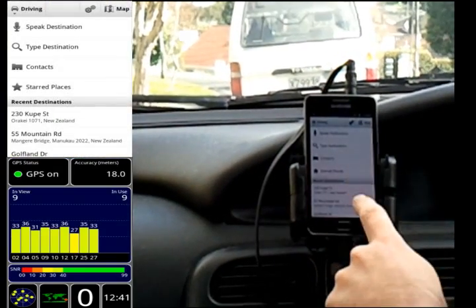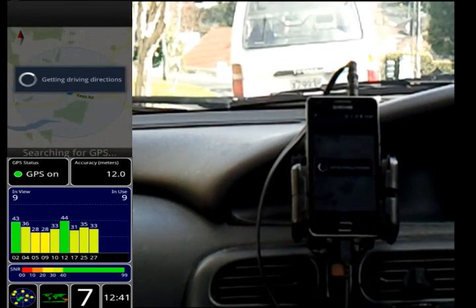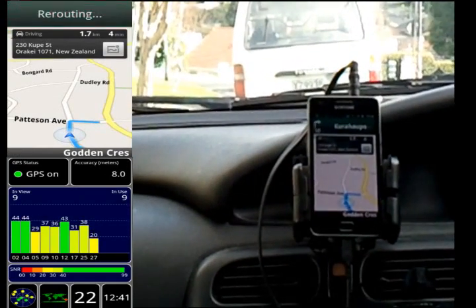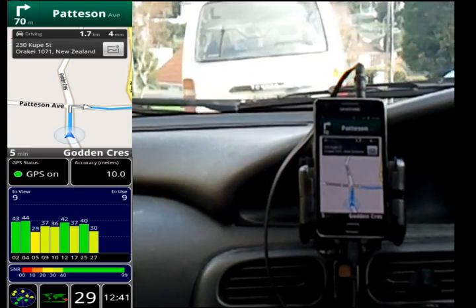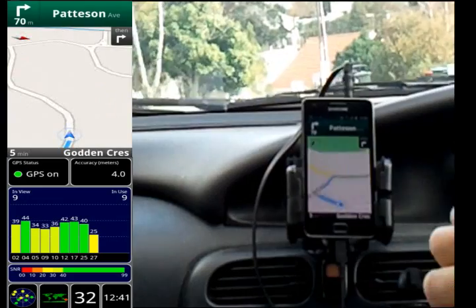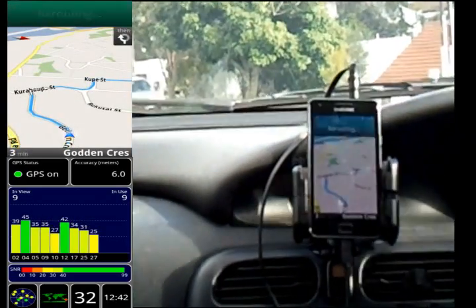This is NZ Tech Freak with another video for the Clove blog showcasing a feature of the Samsung Galaxy S2. What you're seeing on this occasion is a brief video demonstration of the GPS functionality of the Samsung Galaxy S2. This is an area of keen interest for many people following the debacle that was the GPS functionality of the Samsung Galaxy S1.